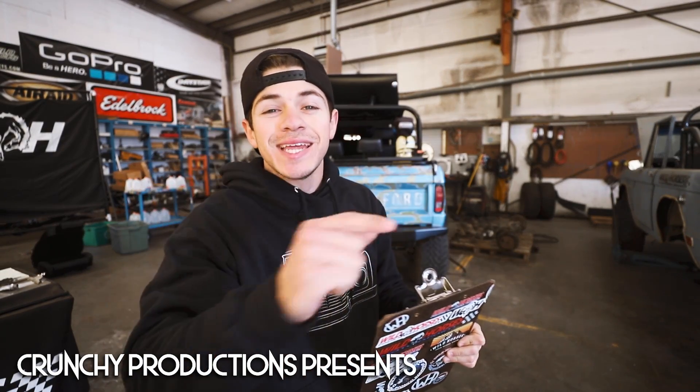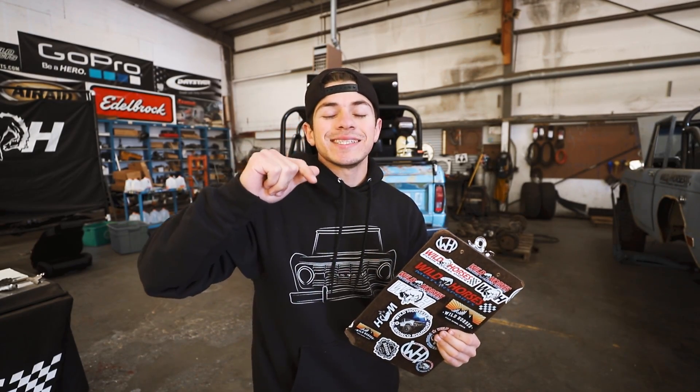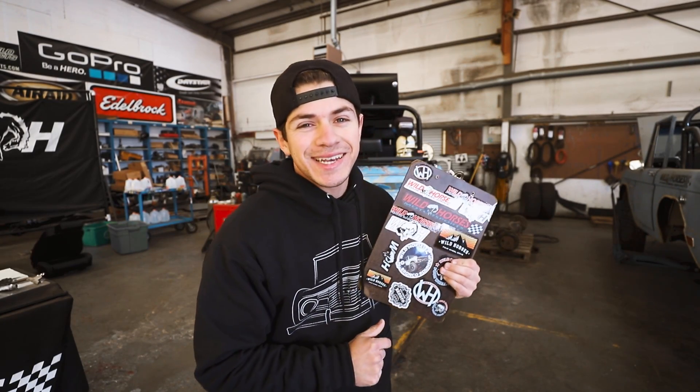What's happening guys? Mitch Kerr here from Wild Horses. Today is actually a special video because today we will be highlighting all of the classic Ford Broncos that will be at SEMA 2019.